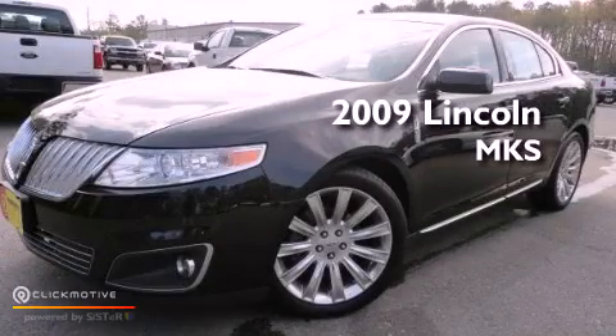This is a 2009 Lincoln MKS. This vehicle has seating for five adults, a 3.7-liter V6, and the added safety and control of all-wheel drive.